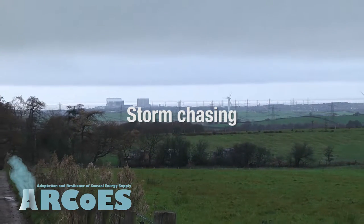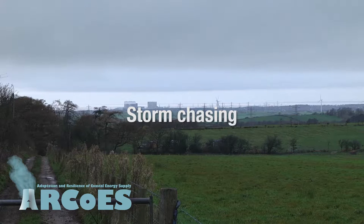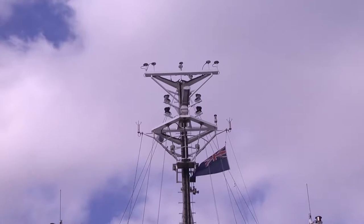In the future, with more renewable energy coming online, such as offshore wind farms, tidal streaming devices and lagoons, understanding coastal processes that influence flood and erosion risk will become more important.